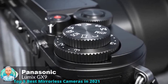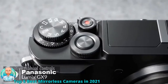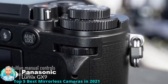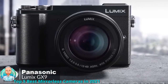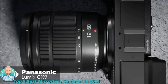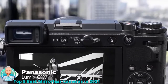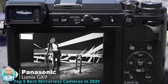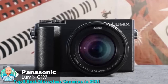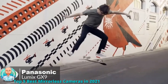The GX9 provides intuitive controls with front and rear dials for aperture and shutter speed, easy white balance, and quick ISO adjustments. As for performance, the 20.3 megapixel Digital Live MOS Micro Four Thirds sensor pairs with the Venus Engine image processor for quick overall performance. Sensitivity ranges from ISO 200 to 25,600, with the ability to extend down to ISO 100 for bright conditions or longer shutter speeds.